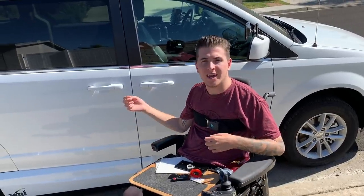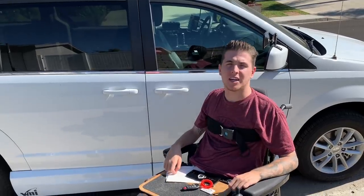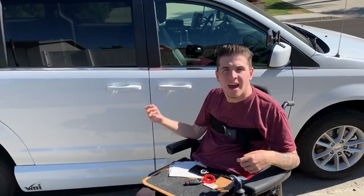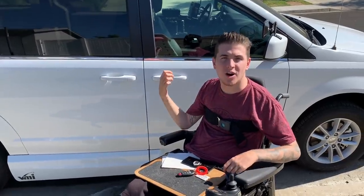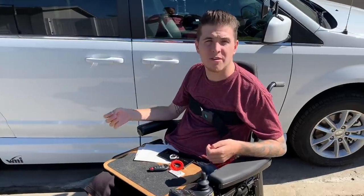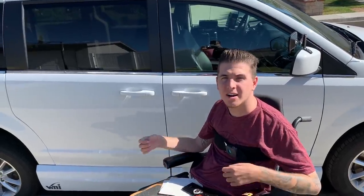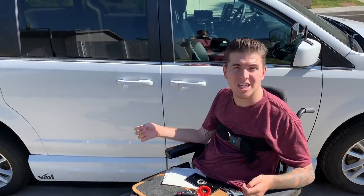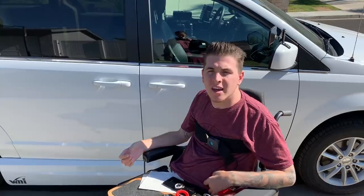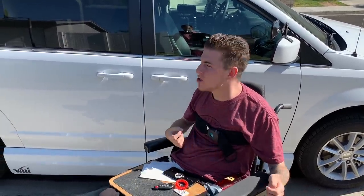Before I get into it and show you all my hand controls, I wanted to talk about some of the modifications that I had to have done to my chair as well as the car. To make this happen, I've been in the process of getting this car for about two years and I got it through an organization called Department of Rehab.